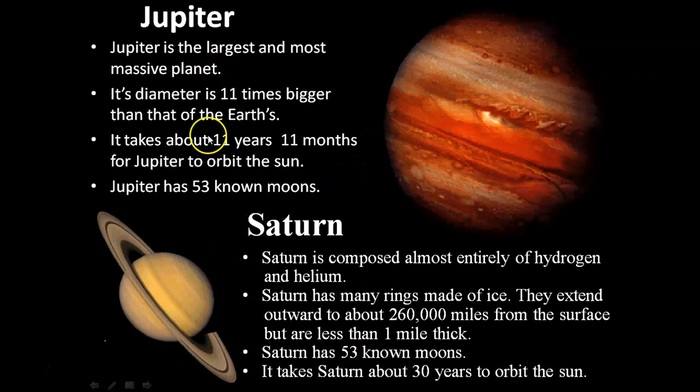Now we will talk about the gas giants. Jupiter is the largest and most massive planet. Jupiter has 53 moons and takes 11 years and 11 months to orbit the sun.